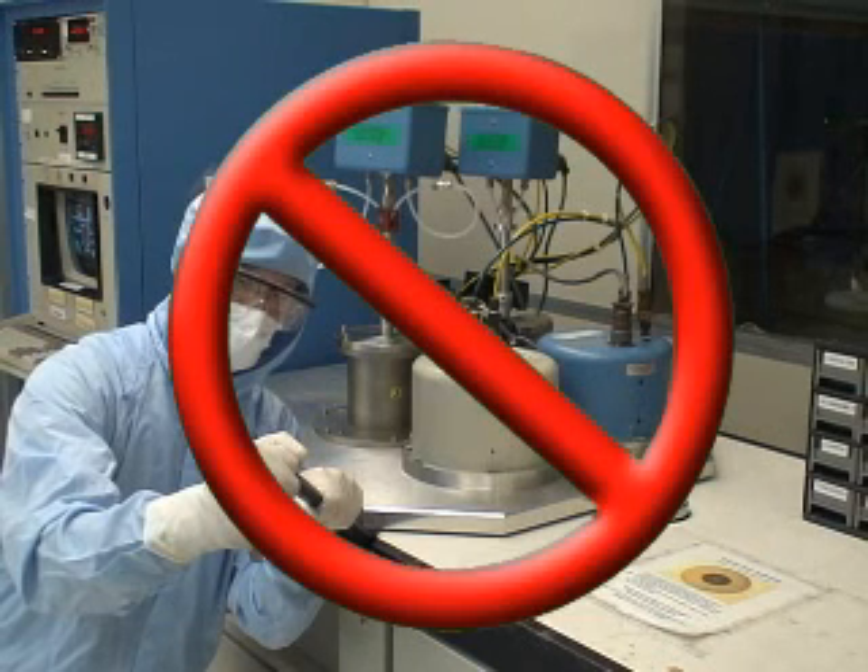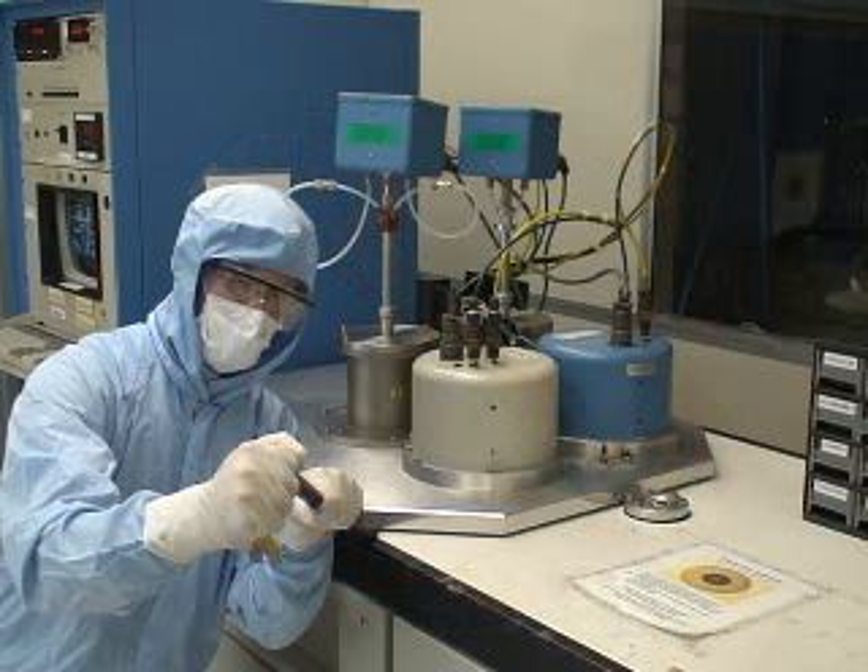Do not attempt to do anything to a piece of equipment that you did not learn in your training. In addition to possibly damaging the machine, you may also cause severe injury to yourself or any other users in the area. If you have a problem with a piece of equipment, you should contact the staff member.